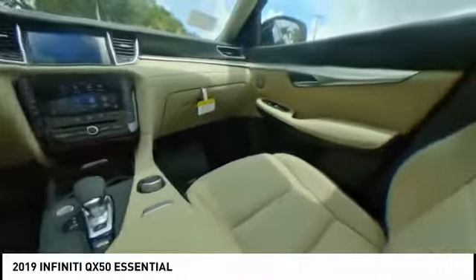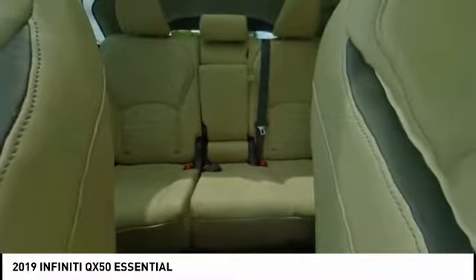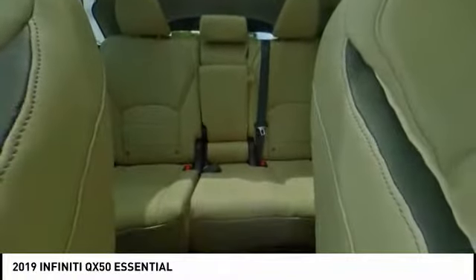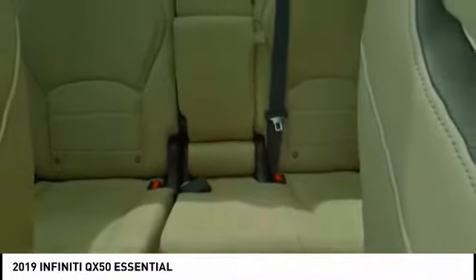Here are some of this vehicle's great options: power lift gate, traction control, power passenger seat, dual airbags, air conditioning, power steering, floor mats, four-wheel disc brakes, AM-FM stereo with CD player, premium audio package.